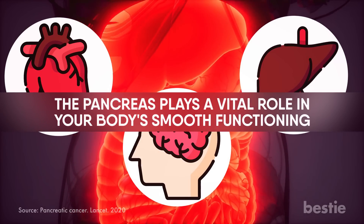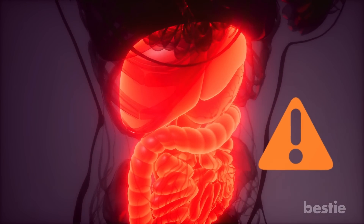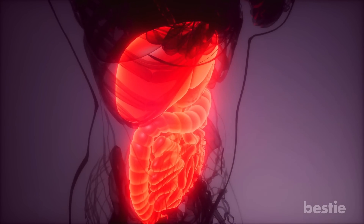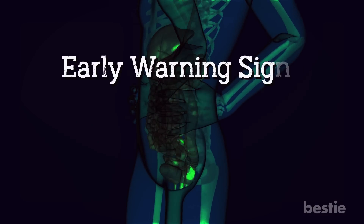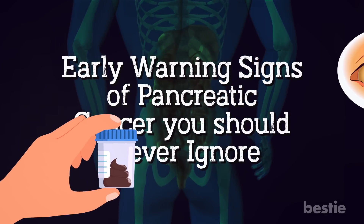Did you know that pancreatic cancer has the lowest survival rate? It's always diagnosed too late. This makes it all the more important to detect it early and stop its progression. In today's video, let's discuss early warning signs of pancreatic cancer you should never ignore. Can changes in your stool mean anything?